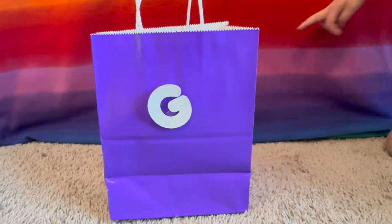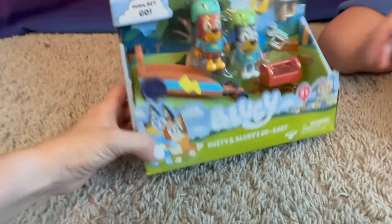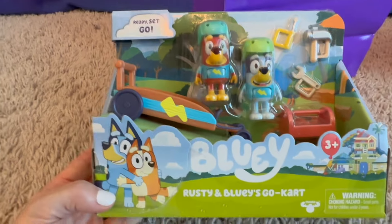The next letter is G. What color is this one? Purple. What's in that bag? It's Rusty and Bluey's Go-Kart — oh wow, that looks awesome. Ready, set, go!